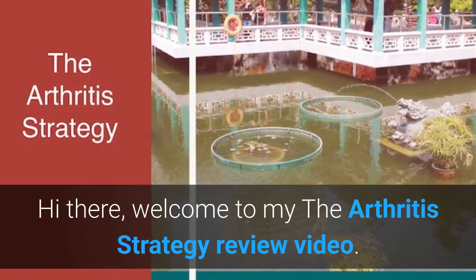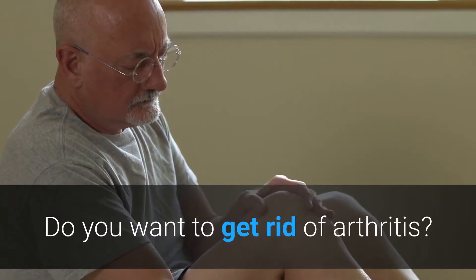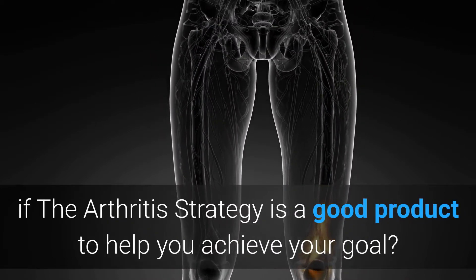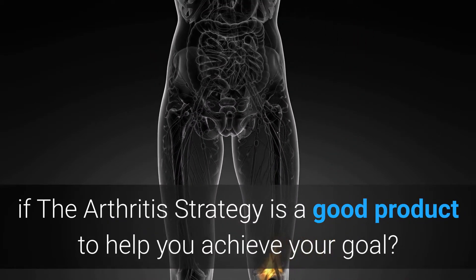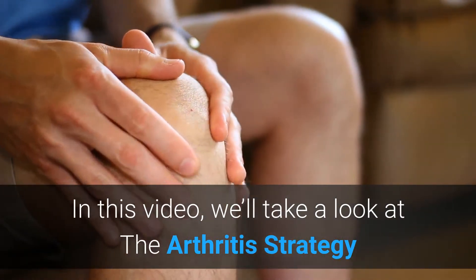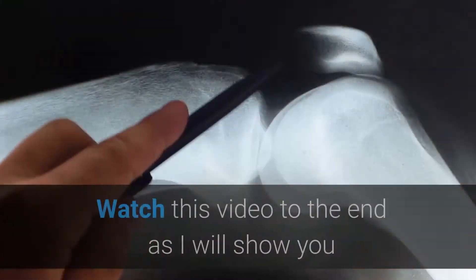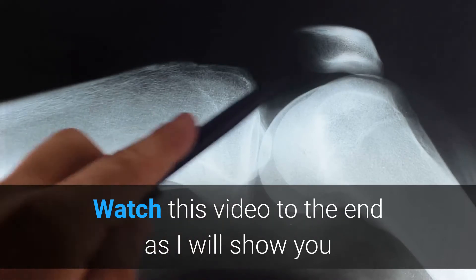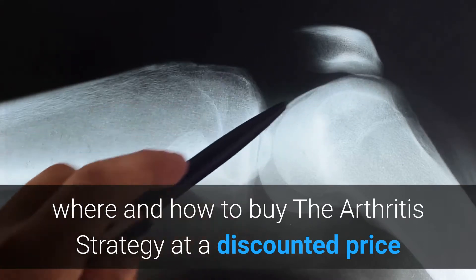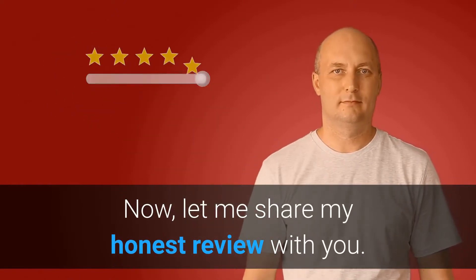Hi there, welcome to the Arthritis Strategy review video. Do you want to get rid of arthritis? Do you want to find out if the Arthritis Strategy is a good product to help you achieve your goal? In this video we will take a look at the Arthritis Strategy and how it can be of immense benefit to you. Watch this video to the end, as I will show you where and how to buy the Arthritis Strategy at a discounted price if you decide to buy it today.